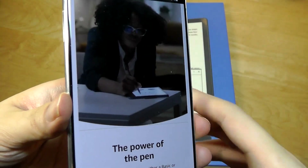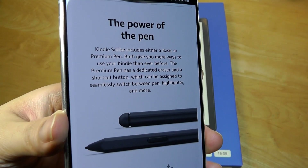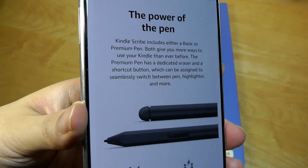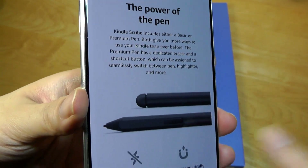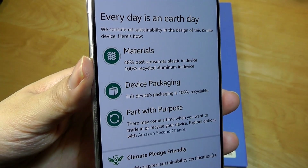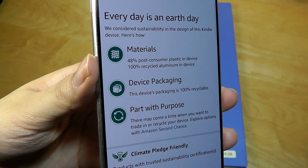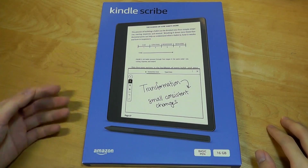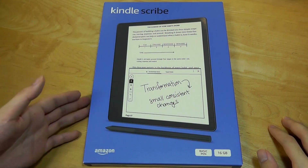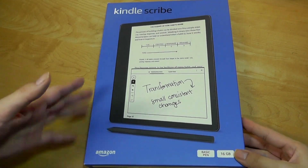The pen — both basic and premium — uses Wacom EMR technology, which requires no battery to operate. Because it has built-in Wi-Fi, you can also access a basic web browser, which is one extra feature that the reMarkable 2 has stripped out of its OS. The entire device comes in at under one pound — 0.93 pounds to be precise — which is pretty light for something about the size of an iPad Pro.